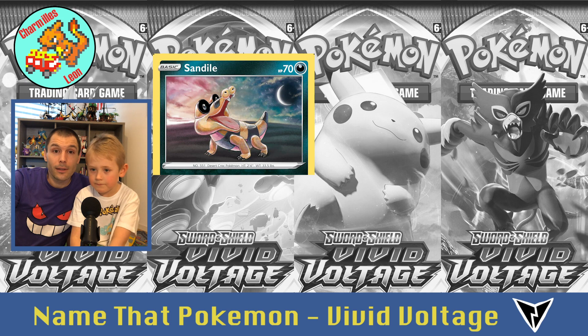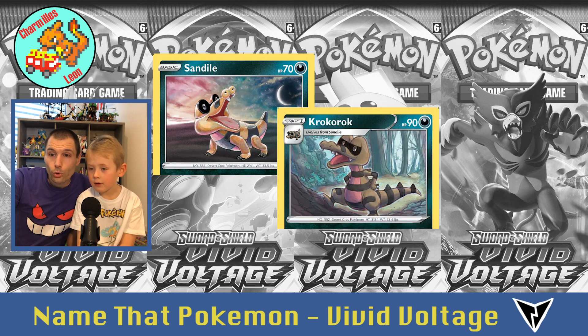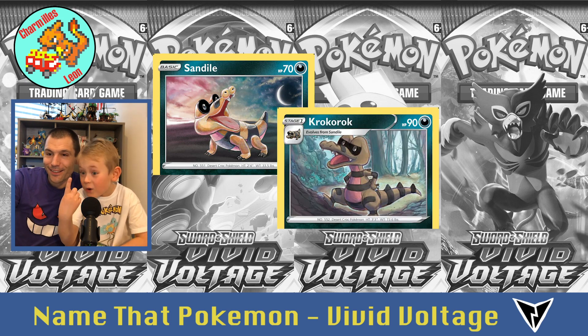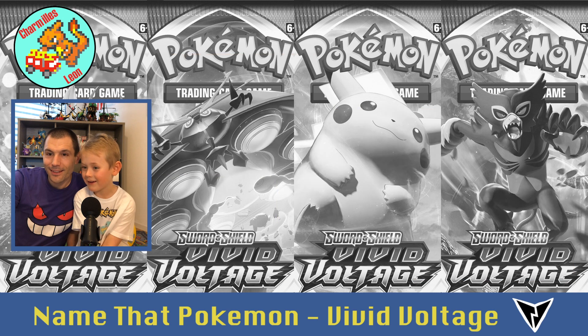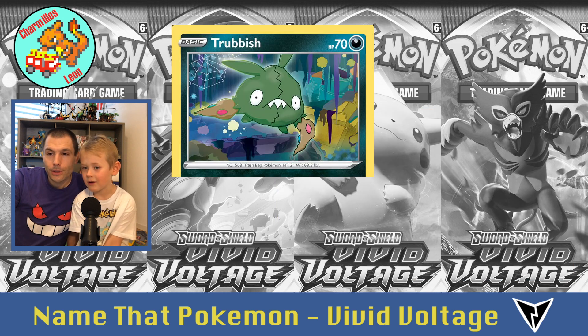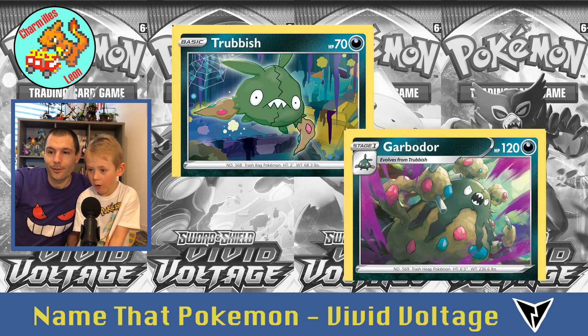Then Sandile, and Krokorok — he's eating rocks. And Krookodile — Krookodile has some glasses on. Then Trubbish, and Garbodor.